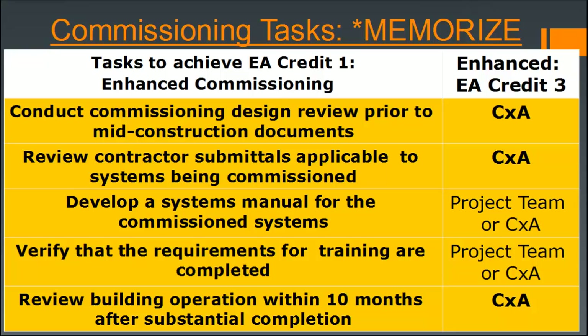Additional enhanced commissioning tasks include verifying that training requirements are completed and reviewing building operation within 10 months after substantial completion. This covers the difference between the fundamental commissioning prerequisite and the additional enhanced commissioning requirements — important to know the difference between the two for the test.